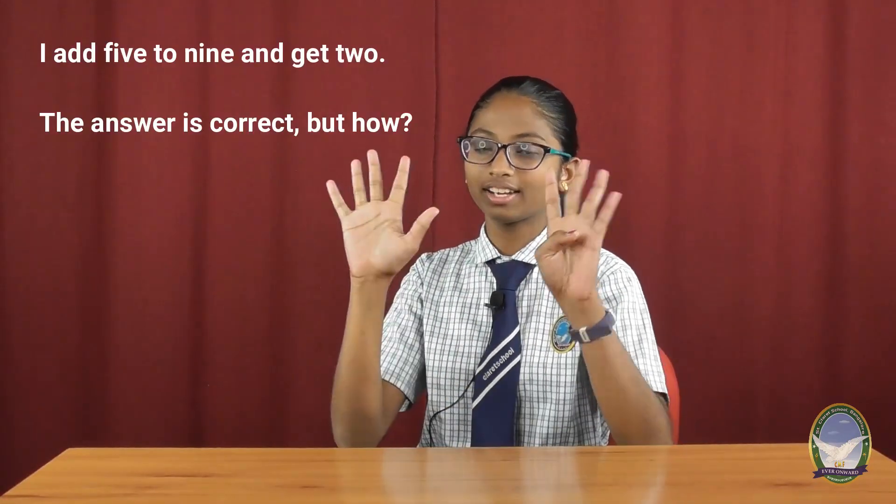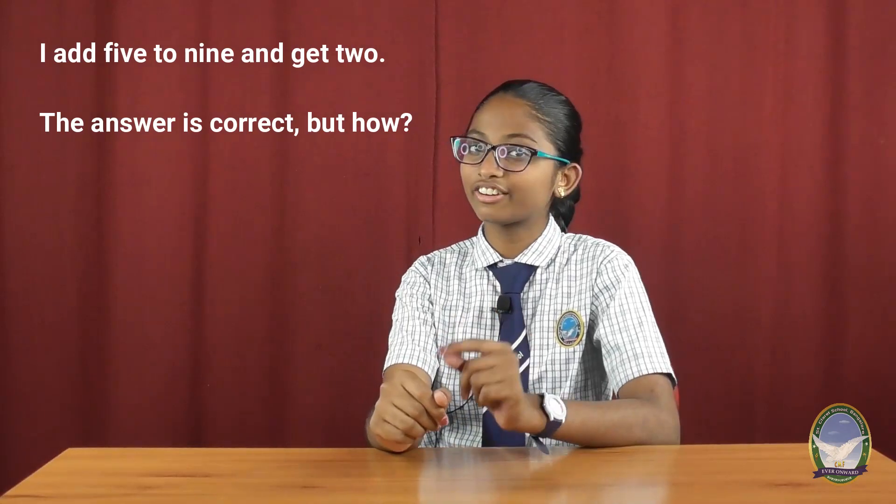I have a question for all of you. Listen carefully. When I add 5 to 9 and I get 2, the answer is correct — but how?